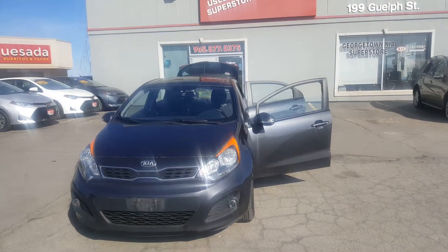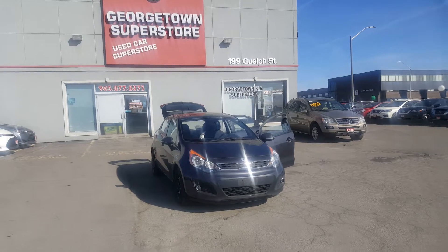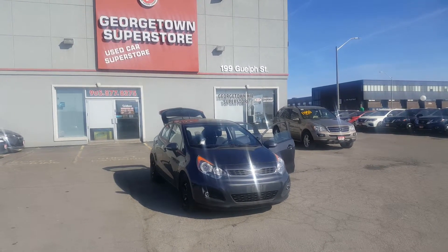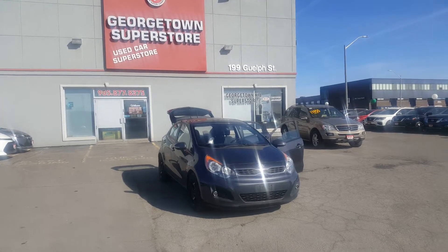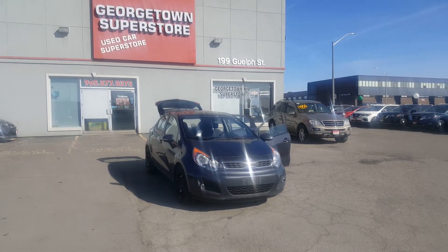Vehicles in this range tend to sell very quickly here on my lot, so feel free to give me a call at my cell: 647-400-6670. Once again Morris, this is Samir from Georgetown Kia's used car store giving you a quick little video on my 2013 Kia Rio 5 EX — hope to hear from you soon.